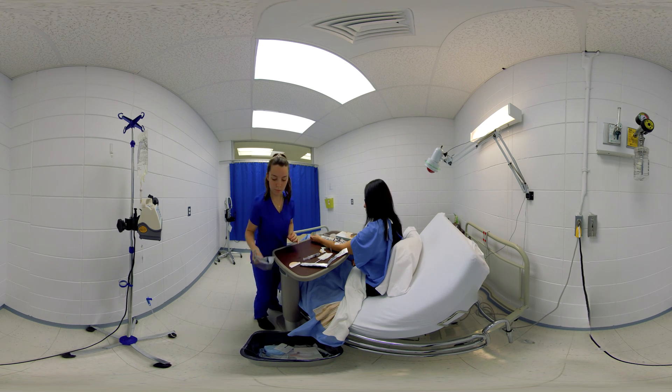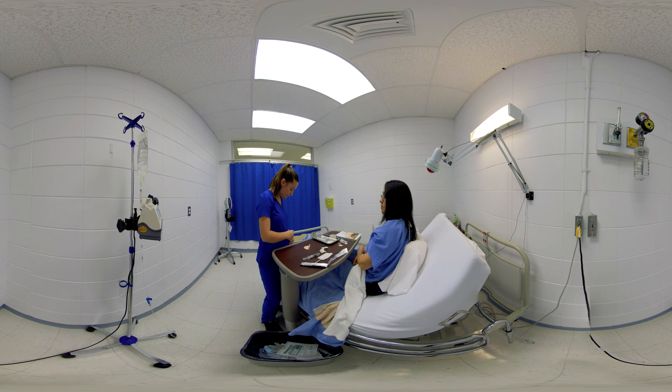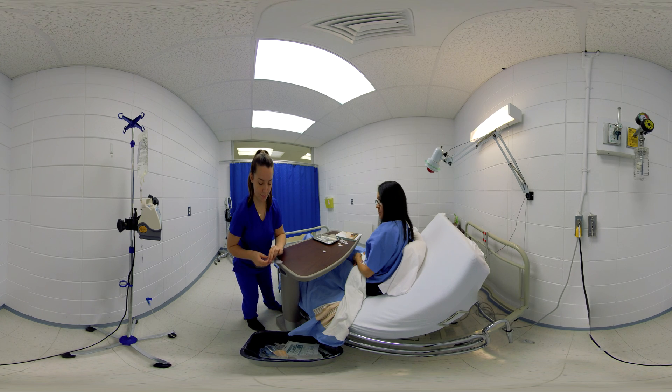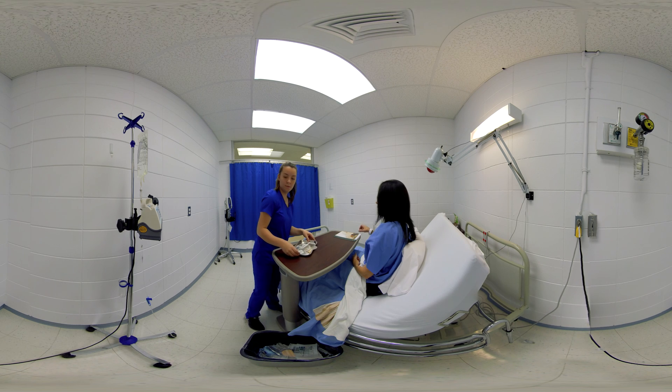The nurse secures the tubing with tape and writes the catheter installation date, the date and time of the dressing application, and her initials, then applies the label to the dressing to allow for diligent follow-ups by healthcare personnel. She asks the patient if there are any questions; the patient replies there are none and notes this is not the first time receiving this kind of treatment. The nurse performs hand hygiene to comply with infection prevention measures and leaves the patient's room.